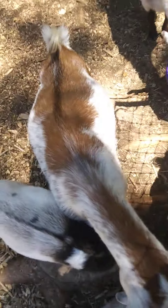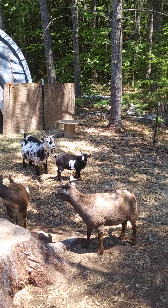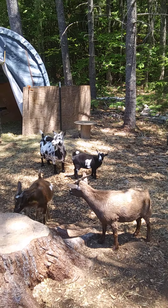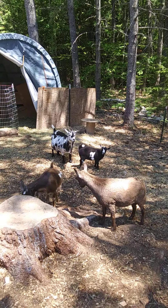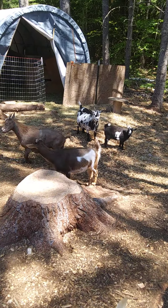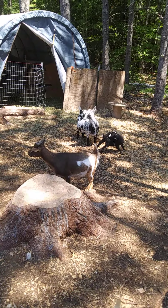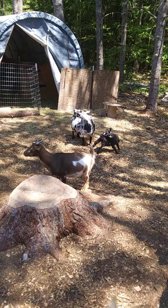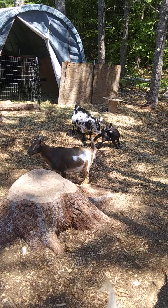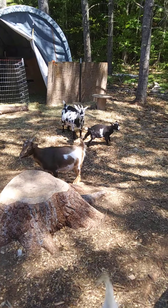Bella's doing well, and Dotty — naughty Dotty, my little troublemaker. But Catherine over there has been the really naughty girl lately. She's not supposed to be in with mama at night, and she has turned into a little Houdini. Every morning I come out and she's the only one out with her mama — everybody else is still in their pen. I figured out how she's doing it, it's just a matter of blocking her sufficiently.